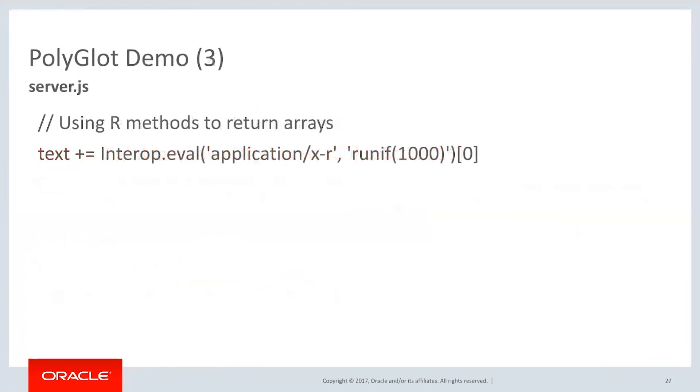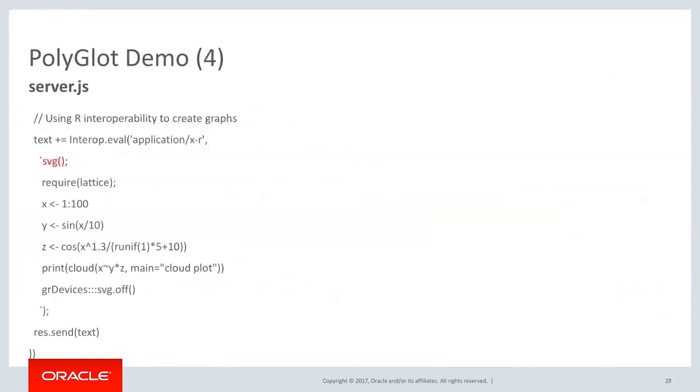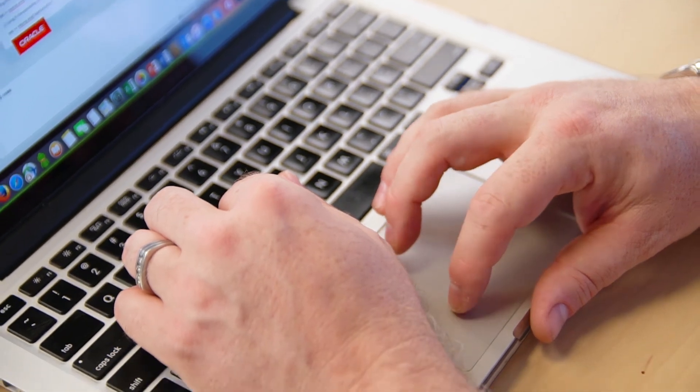Now it gets interesting. We're getting out of the world of Java and into R, and we're actually going to run a query that gives us a random value into an array and add that. Then we're going to build out an entire SVG object — build a little cloud graph and plot it — and return that into the text object also. Then we set up and listen on port 3000 to execute this.